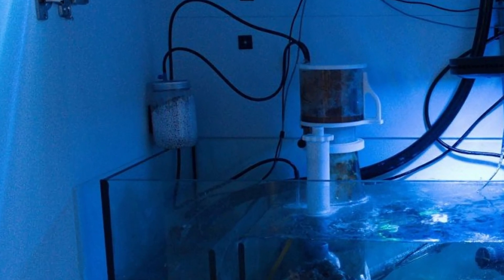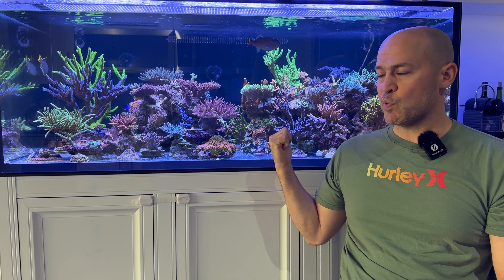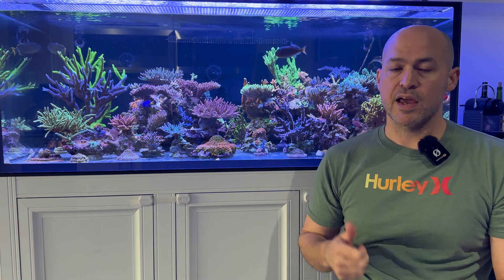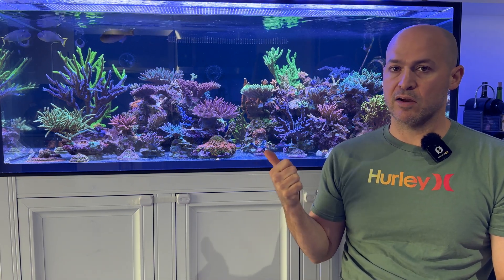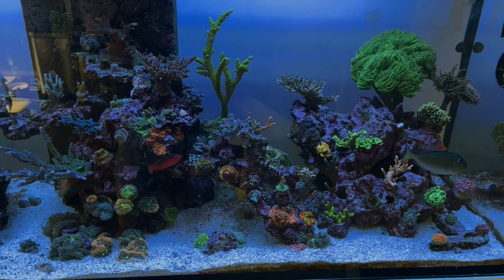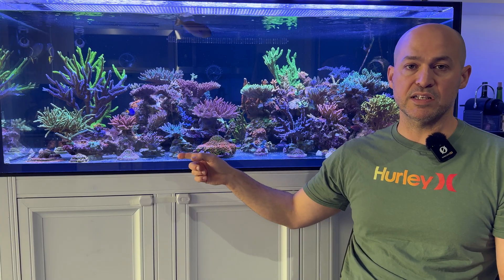I initially started with a DIY CO2 scrubber out of an old plastic jar. Even in that smaller tank, I noticed my pH went up, and right when my pH went up, my alkalinity demand also went up. Rising alkalinity demand suggests that corals are growing and putting down skeleton faster.